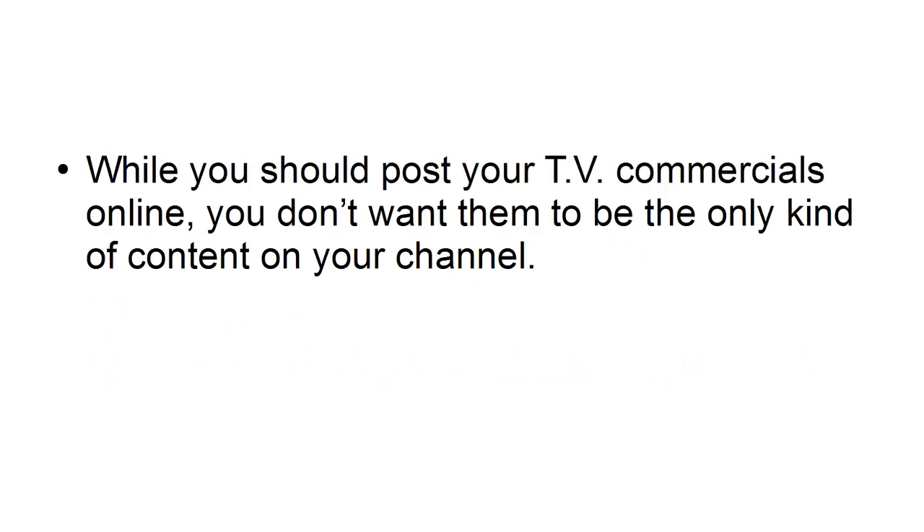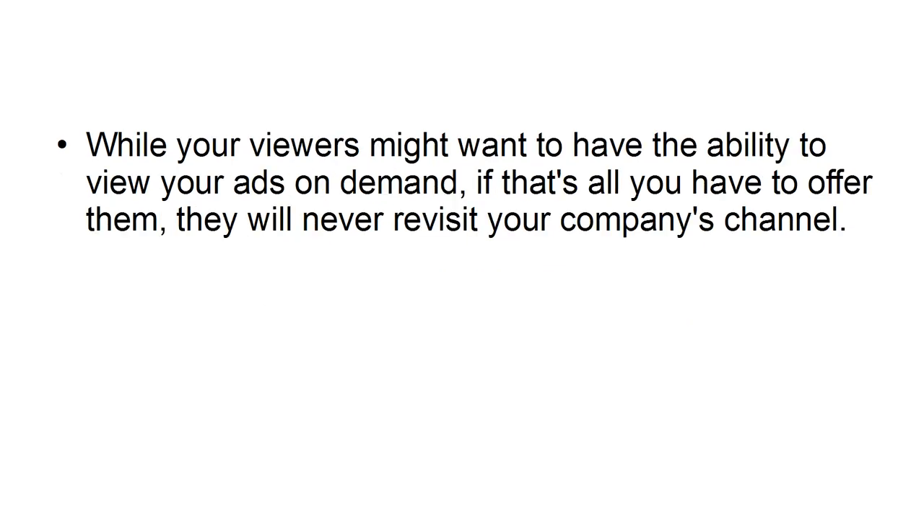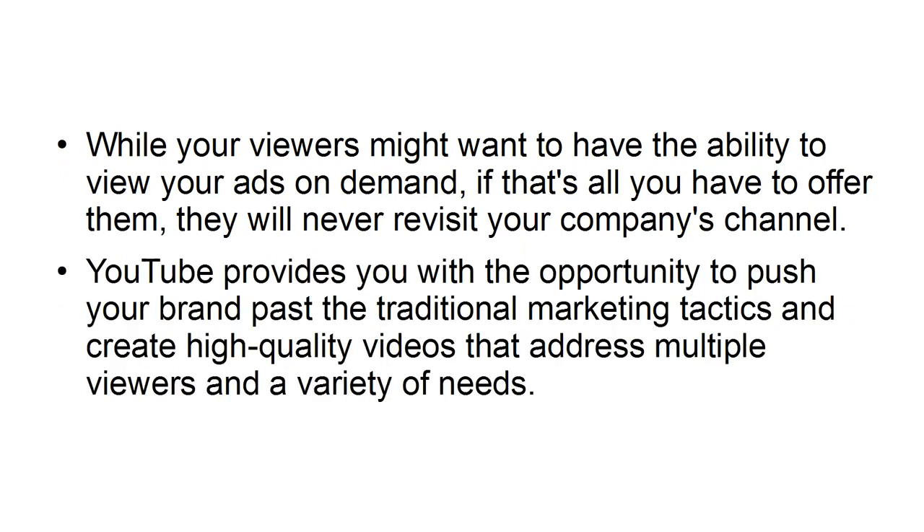Don't just repurpose old content. While you should post your TV commercials online, you don't want them to be the only kind of content on your channel. Television commercials are designed for a one-way medium. While your viewers might want to have the ability to view your ads on demand, if that's all you have to offer them, they will never revisit your company's channel. YouTube provides you with the opportunity to push your brand past the traditional marketing tactics and create high-quality videos that address multiple viewers and a variety of needs.